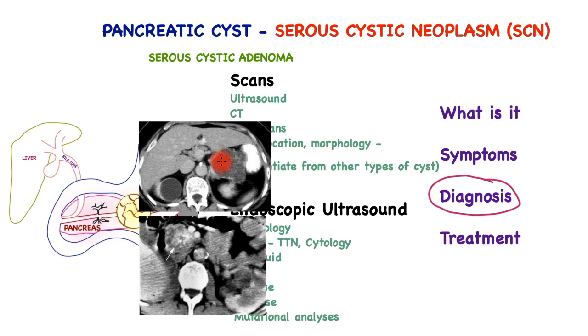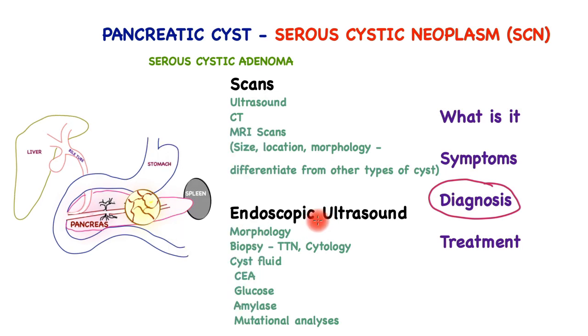Here is a bigger cyst located in the body and tail area of the pancreas, which is quite large and quite likely to cause symptoms. The endoscopic ultrasound is hugely helpful in differentiating this type of cyst from others. This involves inserting a flexible tube which comes down into the gullet, entering the stomach and locating itself right next to the cyst. It has an ultrasound scanner attached at the tip which can take very fine detailed pictures to help make the diagnosis.